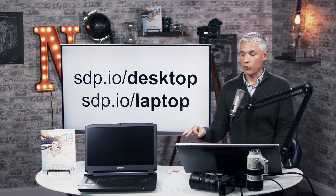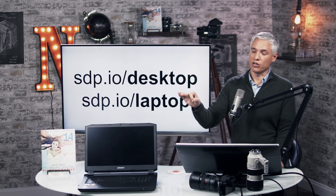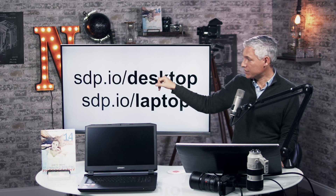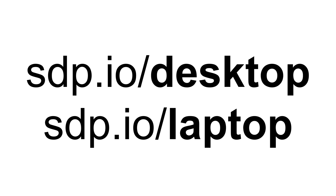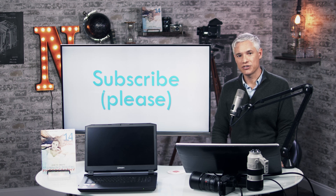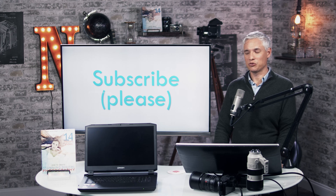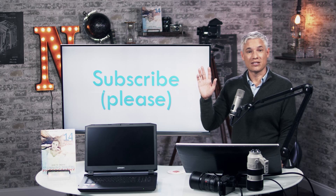If you want more detailed information about building computers for video or photo editing, visit sdp.io/desktops for desktop rigs or sdp.io/laptop for buying a laptop. Please subscribe to our channel — we tune our computers and will help you do the same. Thanks, bye.